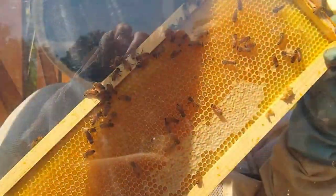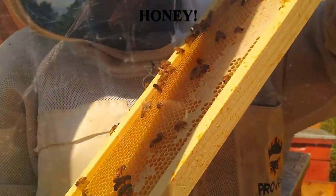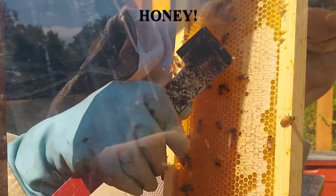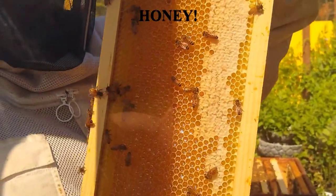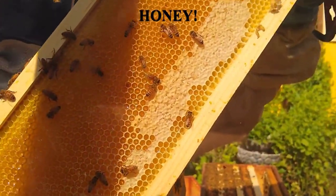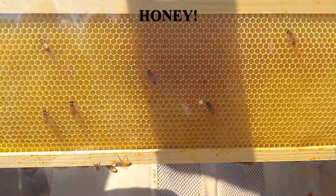That looks delicious! It does, doesn't it? Is it ready to eat? The parts for us — the parts that are under this capping — are ready. How about the bees, do they eat honey too? They eat honey too, yes. That's one of their primary food sources.